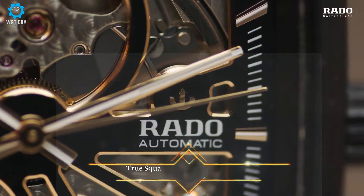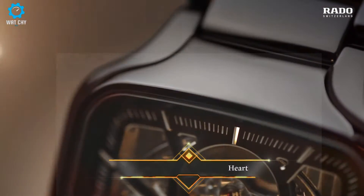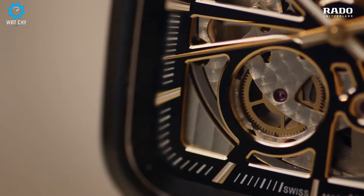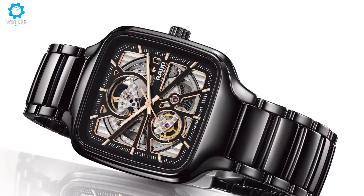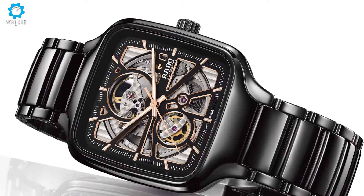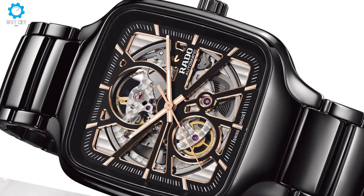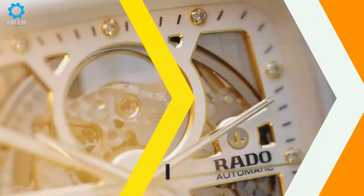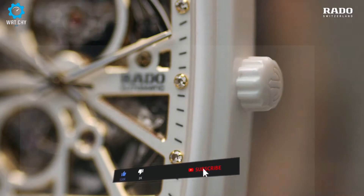On this precious occasion, Rado presents two enchanting versions of its well-loved True Square Open Heart timepieces for men and women in black and white. They are a perfect expression of love and light and a celebration of life together. The model for men delivers a captivating rendition of the brand's distinctive square shapes, with softly curved edges, elegant dial graphics, and exciting views of the automatic movement in motion within, with its injection-molded monoblock.